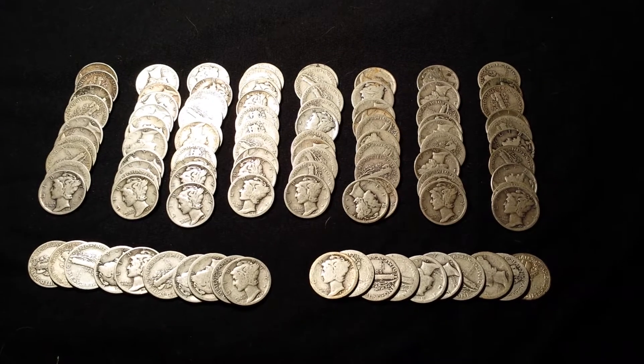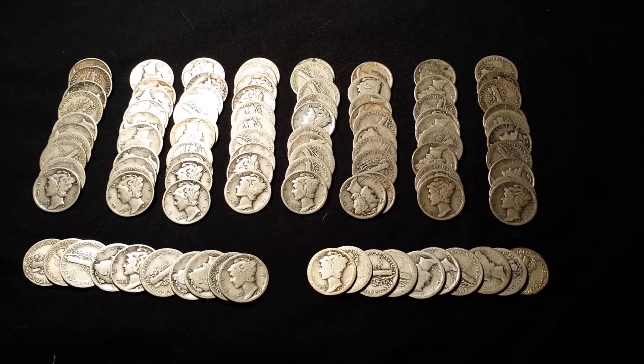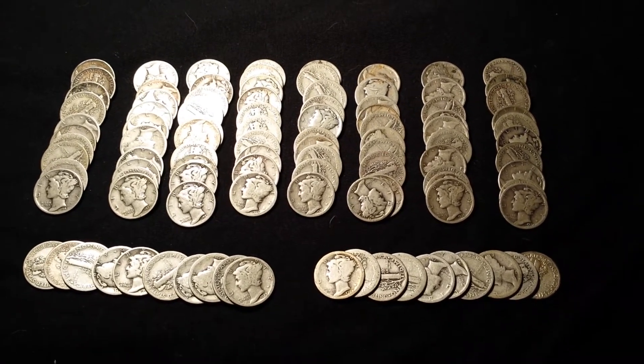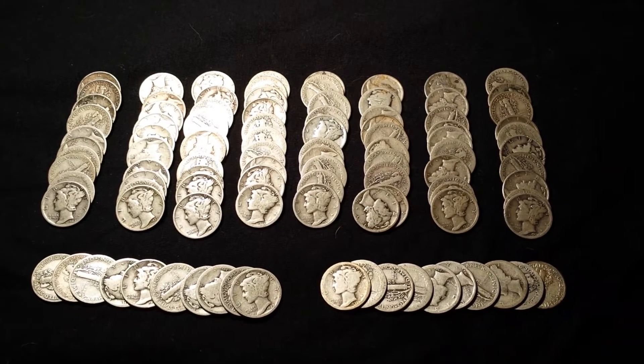Hey YouTubers, T-Square here from T-Square Talk. I just want to take a quick minute to share with you what I picked up. I picked up ten dollars in mercury dimes — they're all mercury dimes, they're pretty cool coins.